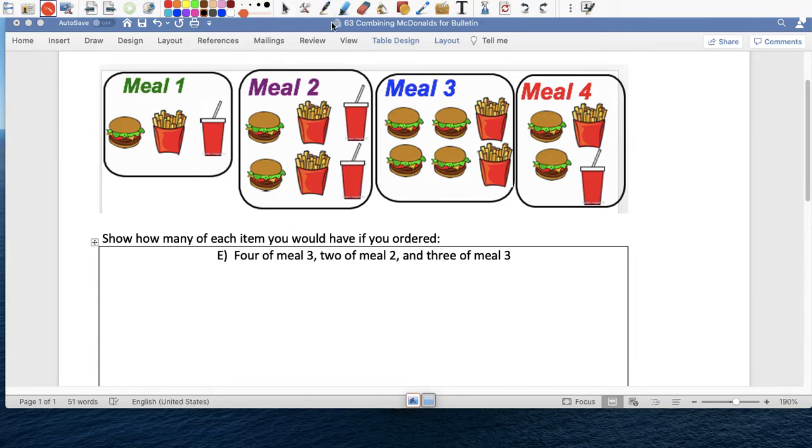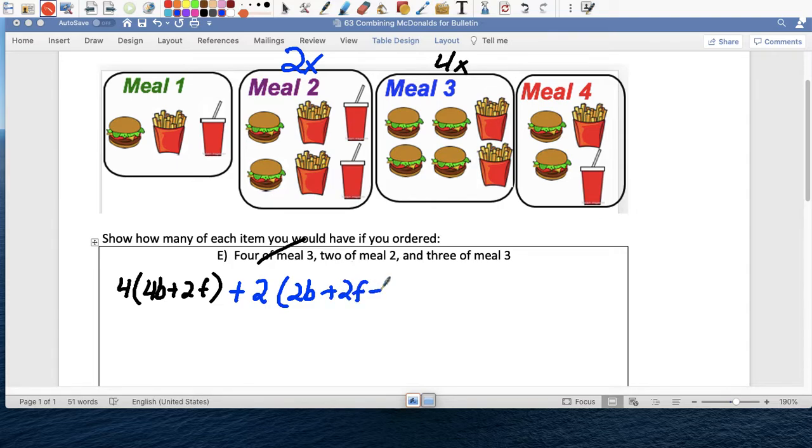So we have to do this one — we have four people. Four people order combo three, which is four burgers plus two french fries. And then two people with meal two: two burgers, two french fries, and two coca-colas. And three people ordered meal three again — four burgers plus two french fries.